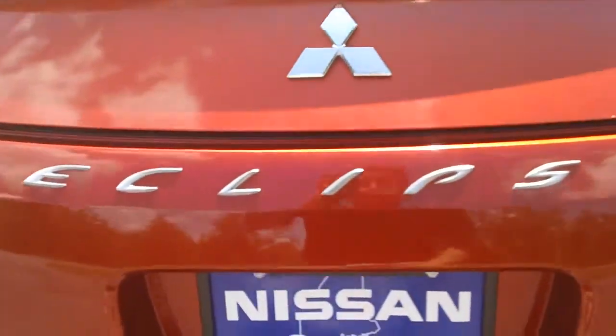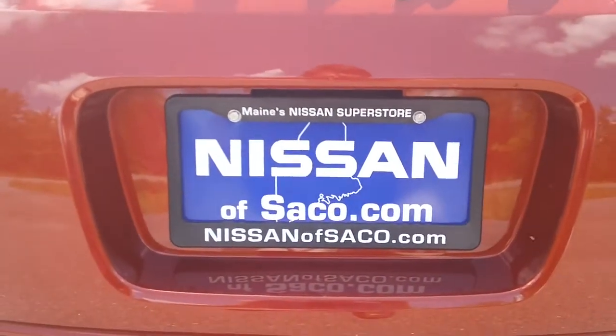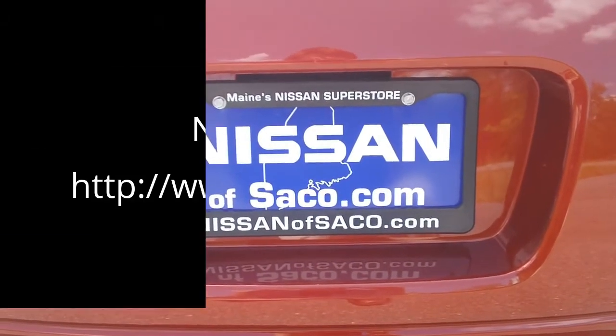Come on in. Ask for John at Nissan of Saco, or go online and visit us at NissanofSaco.com. Thanks for watching and have a great day.